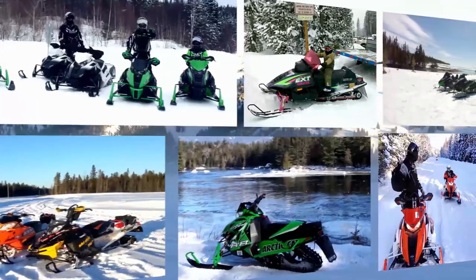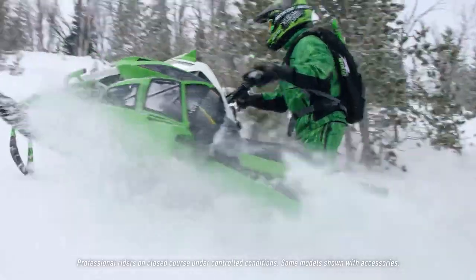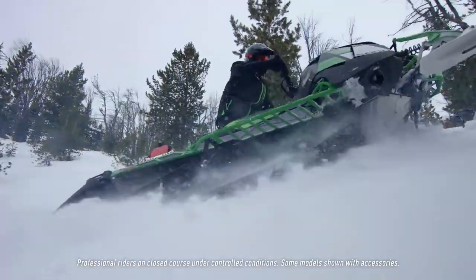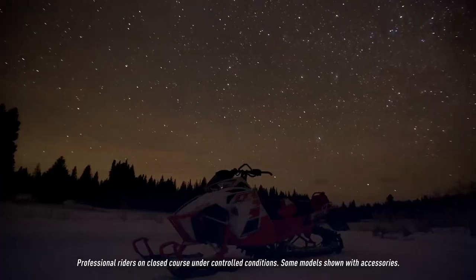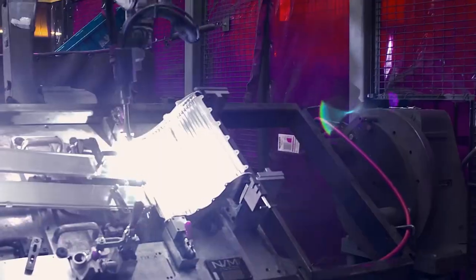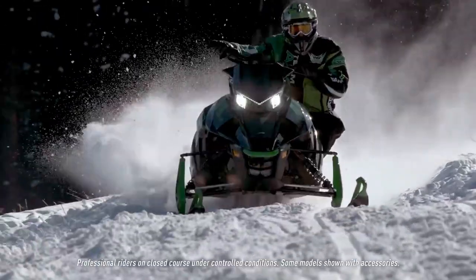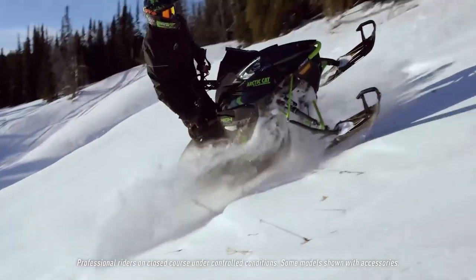There are others like me, always seeking a different path. A new challenge. The unexpected. Mine is a privileged existence. Prototyped on the race track. Manufactured in this sanctuary. Distributed among all who share my passion.